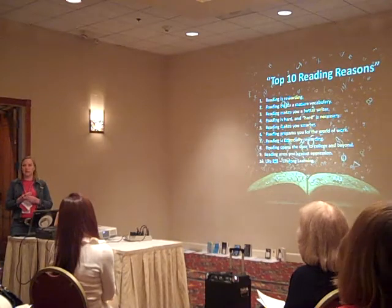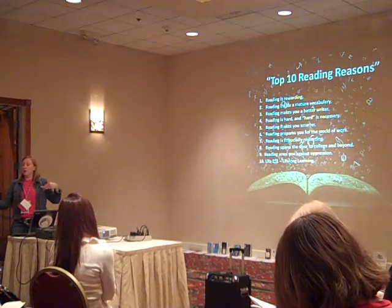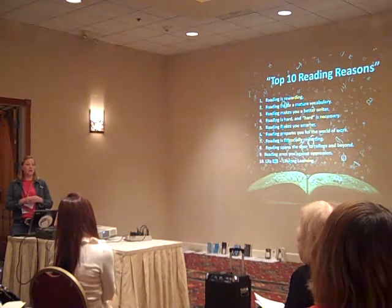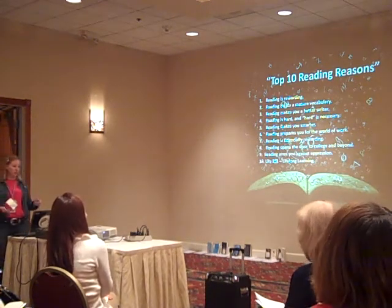When I did that statistic in a staff development, everybody was just blown away. I put it out there: I will come and give this talk to your SSR class to convince them to use that time reading, because reading is the best way to increase your skills to finish high school and to do well on the test.